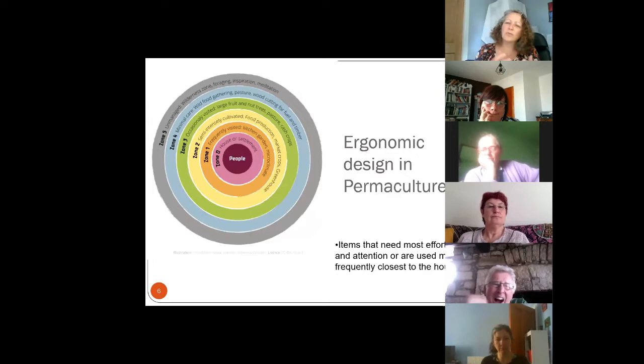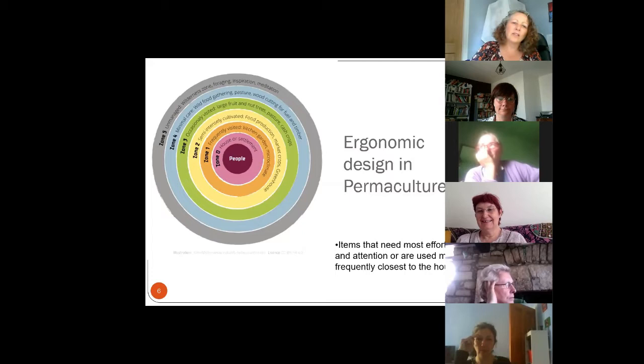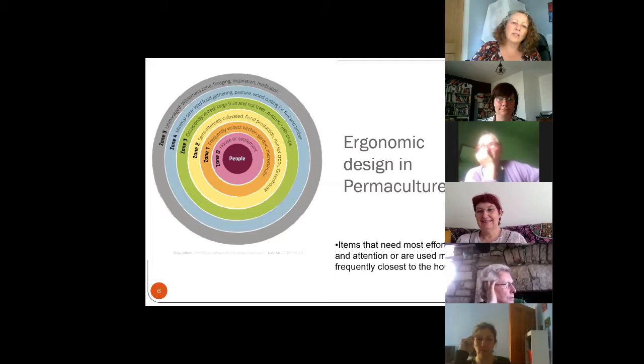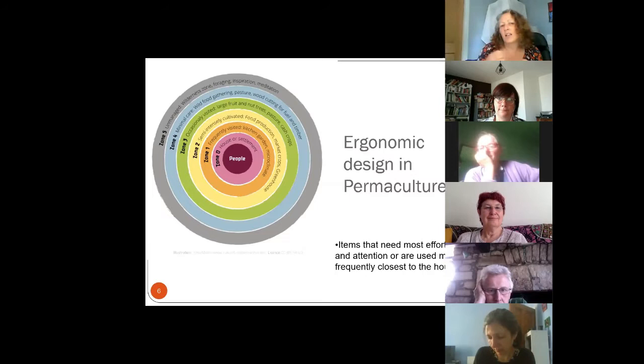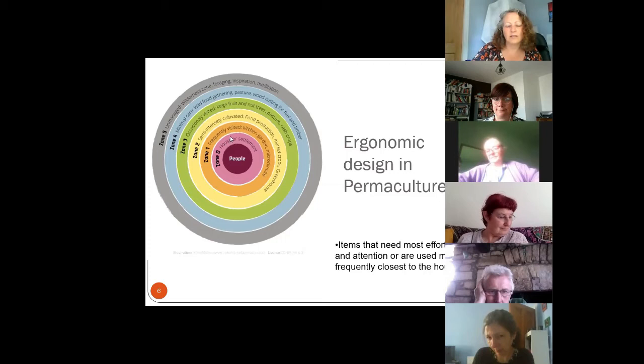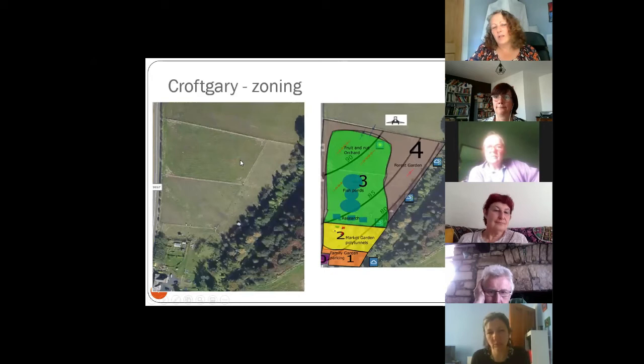In permaculture zones, zone zero is your house. Zone one is where you put the things you visit most often — herbs, salads, things you want in your kitchen all the time. We have something called the 'fluffy slipper test': if you can go out in your garden and get what you need without getting your slippers wet, you've designed it properly. Zone two is semi-intensively cultivated, like fruit trees you don't need to tend every day. Further out you get wild foods and pasture — things you only visit once or twice a year — they're furthest from the house.